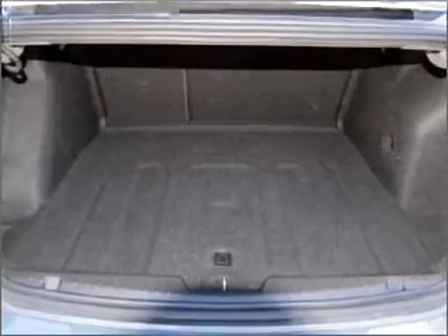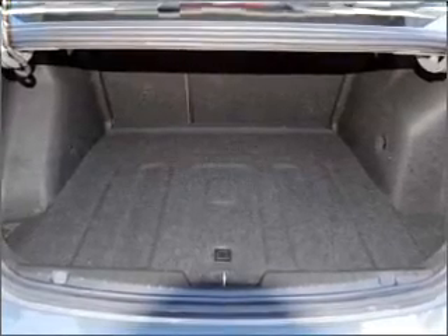Ride in style with the included premium wheels. Heated seats comfort you on cold winter days.